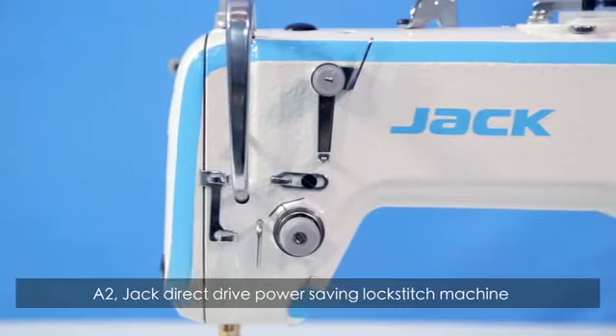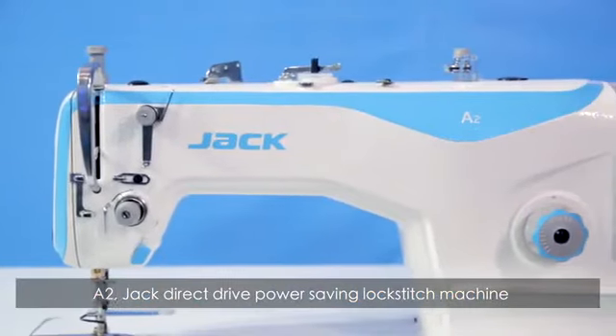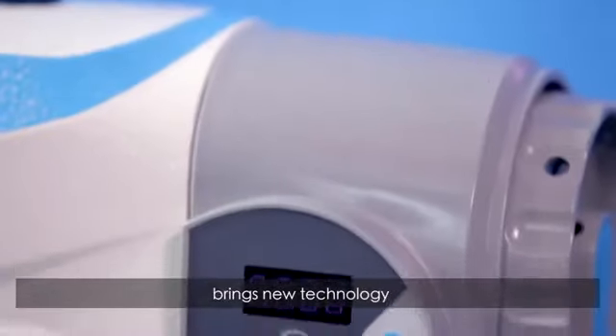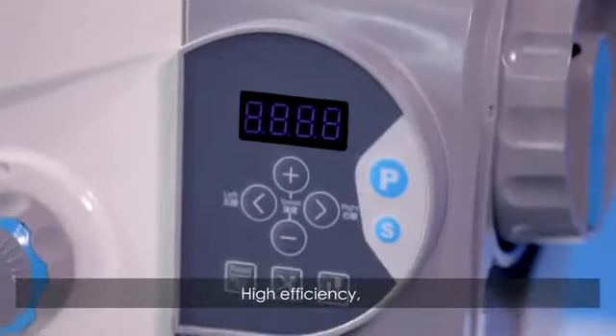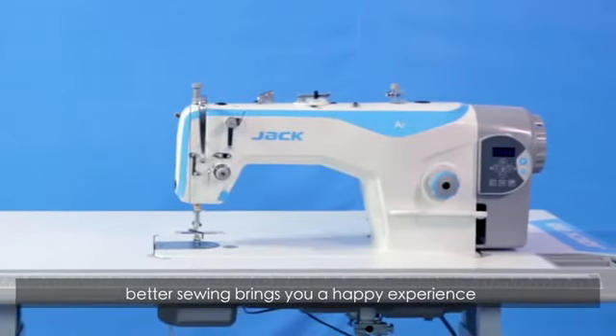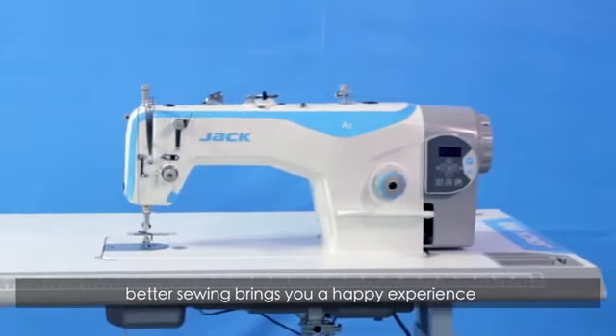The Jack A2 direct drive power saving lockstitch machine with automatic trimmer function brings new technology, high efficiency, automatic trimming, and high cost performance. Better sewing brings you a happy experience.